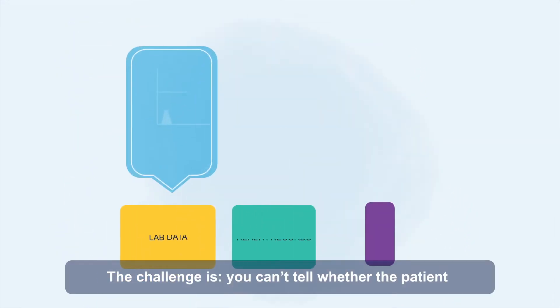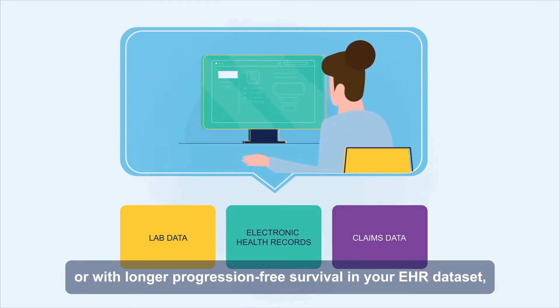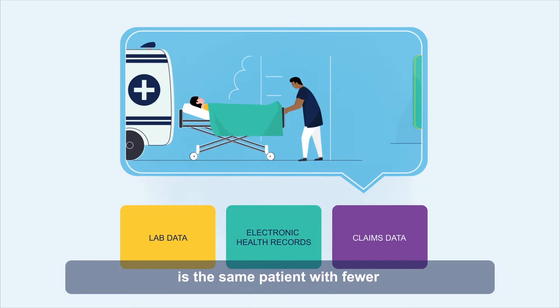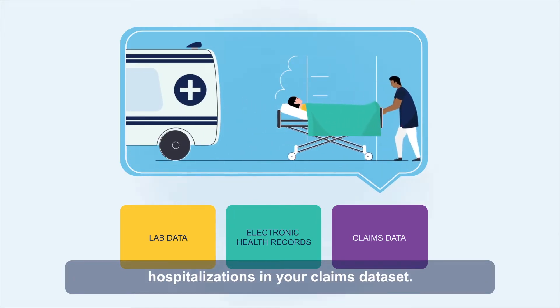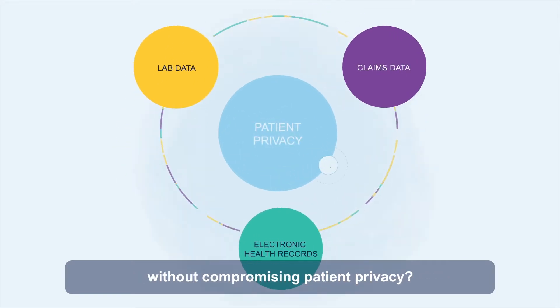The challenge is, you can't tell whether the patient who has a higher white blood cell count in your lab dataset, or longer progression-free survival in your EHR dataset, is the same patient with fewer hospitalizations in your claims dataset. What if there were a way to easily connect the dots without compromising patient privacy?